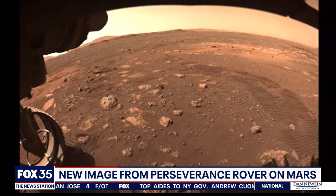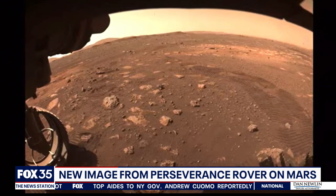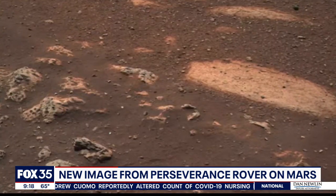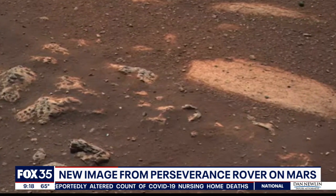NASA is making sure all systems are working — they say things are going exceptionally well. NASA also says the photos reveal something very interesting about the landing site.